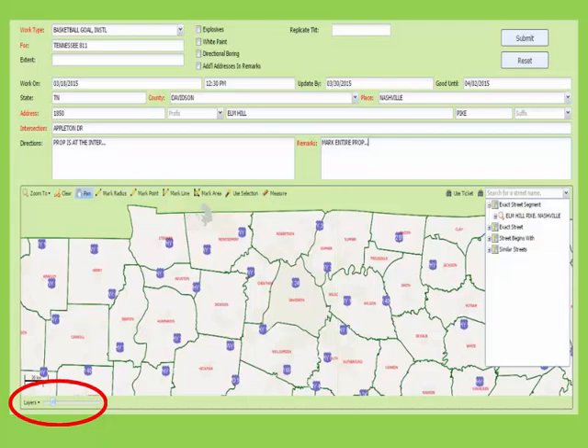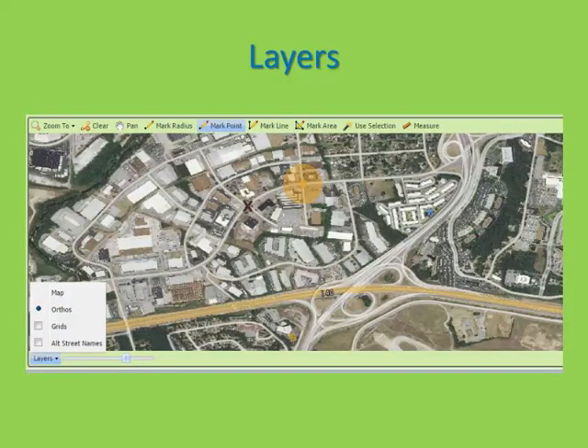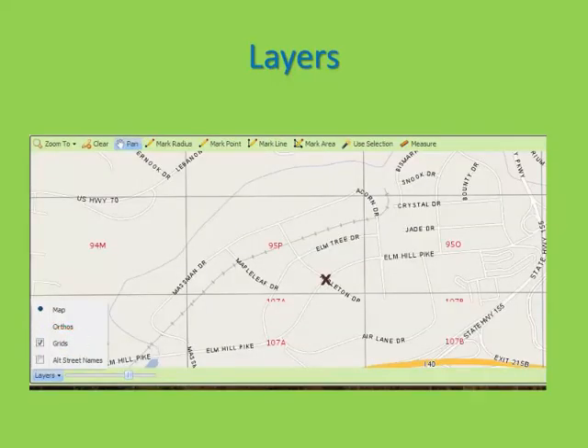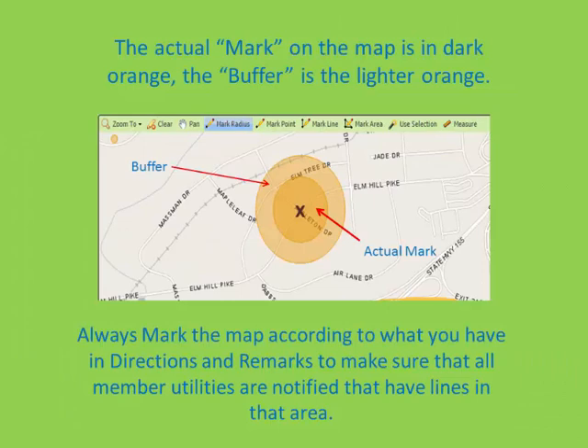On the bottom left corner of the map is the Layers button. When you expand this arrow, the default is Map. You can turn on Orthos, which will give you an aerial view of the area — I encourage you to use this button often. Select Grids to see what grid the area is in; more than likely, you will not need to use this. Select Alternate Street Names to have the streets labeled if they are known as more than one name. When you use all marking tools, the map will show the actual mark as well as a 300-foot buffer around the marking tool that you used. Try to ignore the buffer and remember to mark the map according to the directions that you have on the ticket.